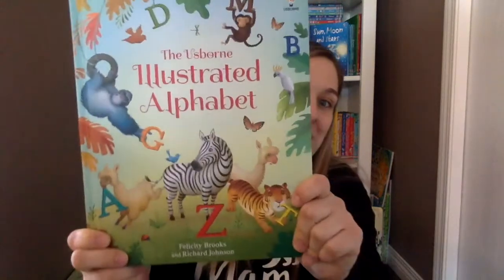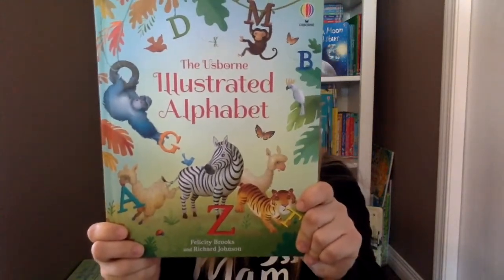Hi everyone, it's Val here. I have a huge stack of books to show you. I don't know if they're new releases from February or March or whatever — Usborne just keeps releasing so many books that I literally can't keep up. So I have a huge stack of very exciting books to show you, starting with my favorite book ever printed by Usborne.